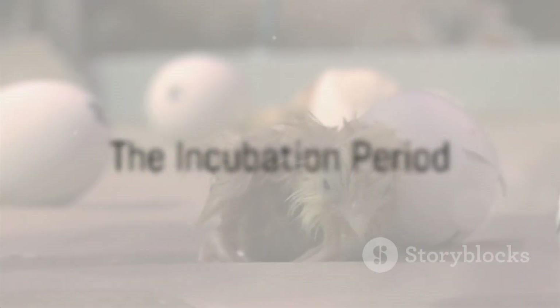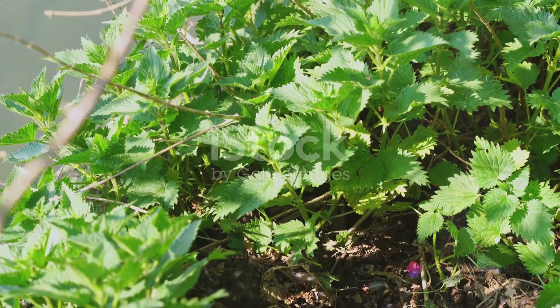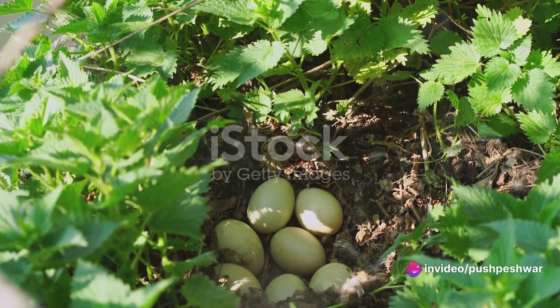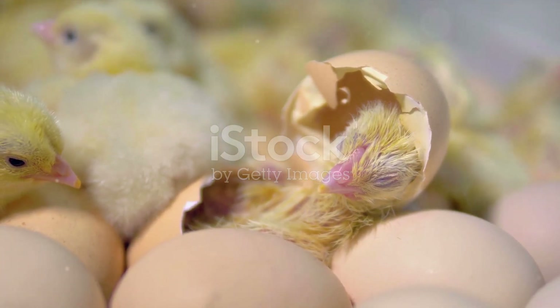Once the eggs are laid, the pihan commences the incubation period. This process is a true labour of love, lasting approximately 28 days. Throughout this time, the pihan remains dedicated and watchful, turning the eggs occasionally to ensure even heat distribution. This diligence is necessary for the embryos inside the eggs to develop correctly.